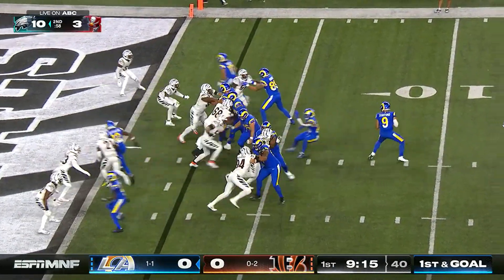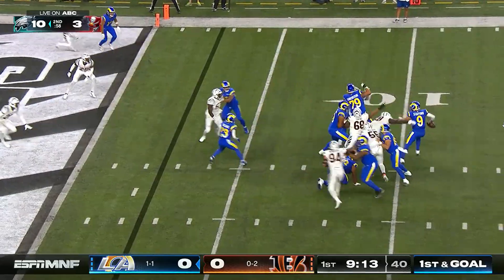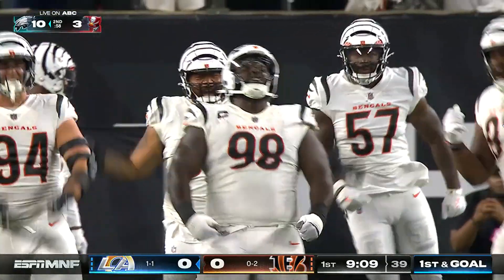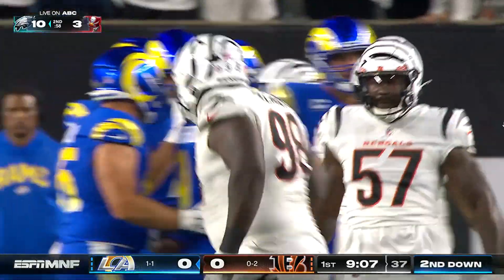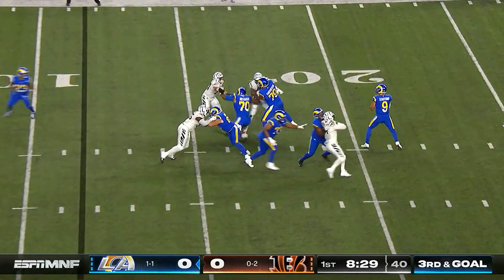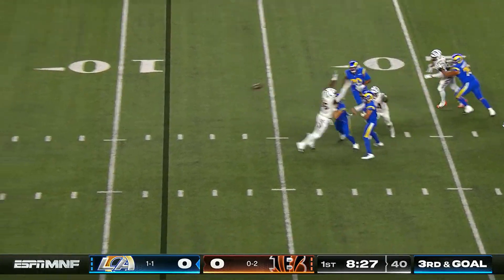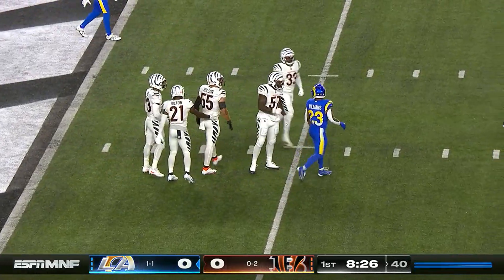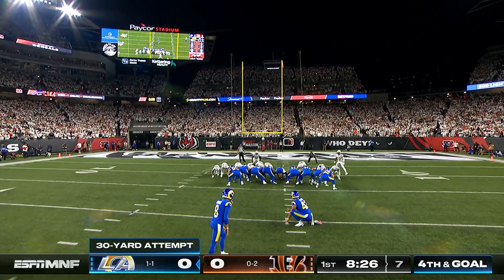Nakua in motion. Stafford back-pedaling, he'll take a sack — brought down by big D.J. Reader, a huge play for this Bengals defense. Four-man rush, Stafford steps up on the move, incomplete — a low throw, looking for Kyron Williams on what looked like a 30-yard shot.